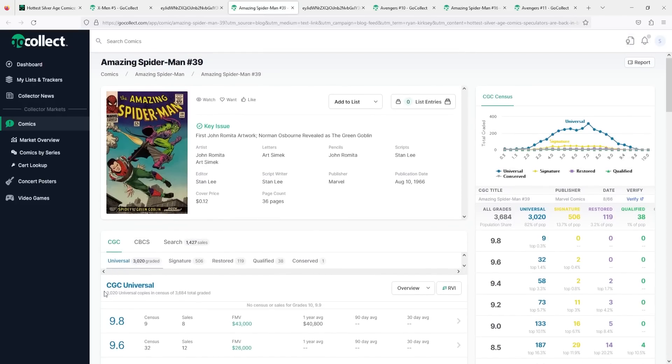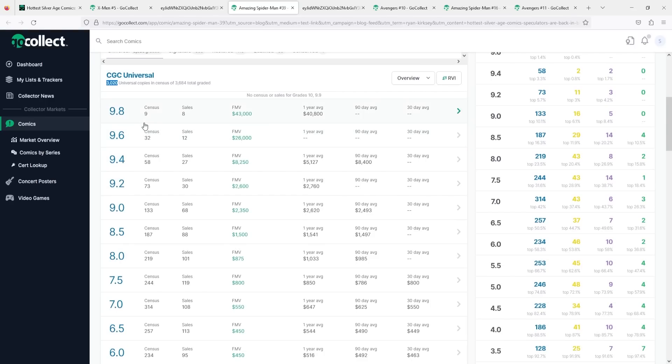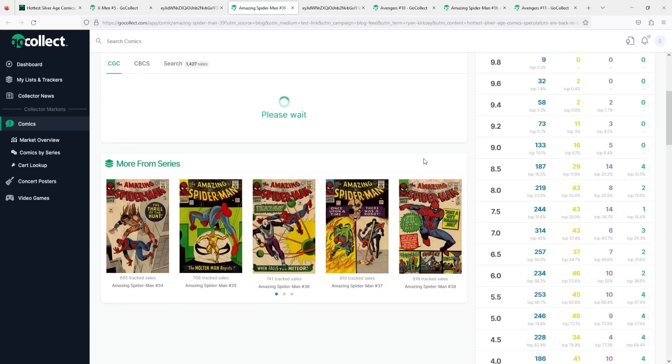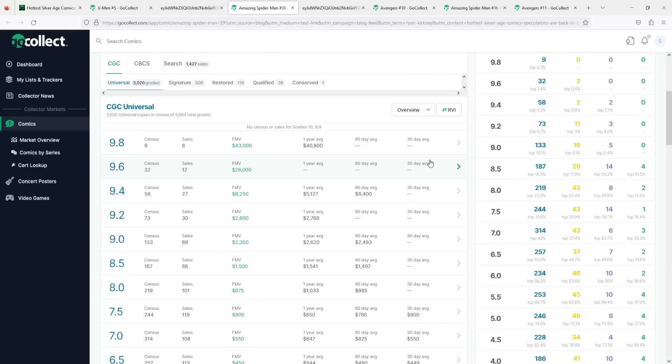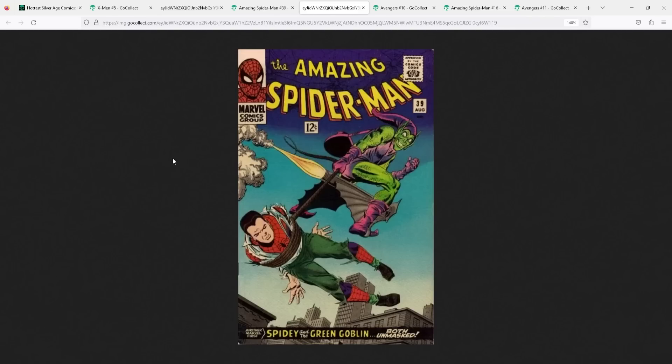Digging into the numbers: the CGC census has 3,000 universal copies, which is quite high for what I would say is not a major major key — it shows there are still a lot of collectors who love this book. The 9.8 has 9 on the census but hasn't had a sale in the last 30 days up to the 8.0 range. At the 7.5: 244 on the census, fair market value is $800, and the 30-day moving is right in line at $800 — the one year was $850. So maybe a little bit of a pullback, still possibly a little high above the trend line. Down at the 4.5, fair market value is $300, and 30-day moving is right in line at around $300. Raw copies on eBay are typically being sold in the $150 to $200 range.